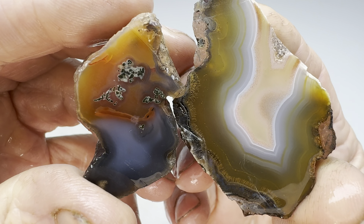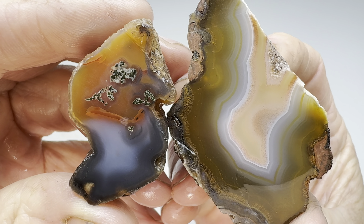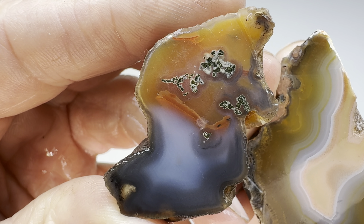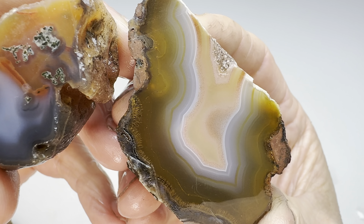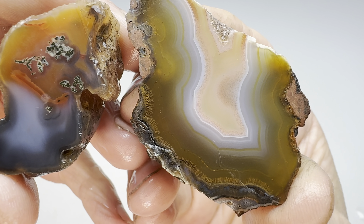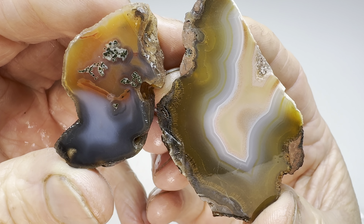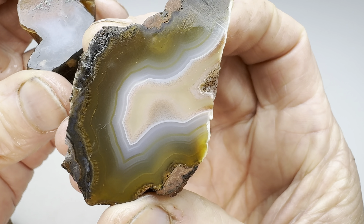Now for the Rock Off. Wow, this is a tough one — look at these. On the one hand, this one has two very distinct colors plus some detail in it. This one's just gorgeous with the banding and multiple colors. I'm going to have to give this one to Kendra — this is hard to beat right here. That is beautiful. So Kendra wins this round of the Rock Off. What a great rock.